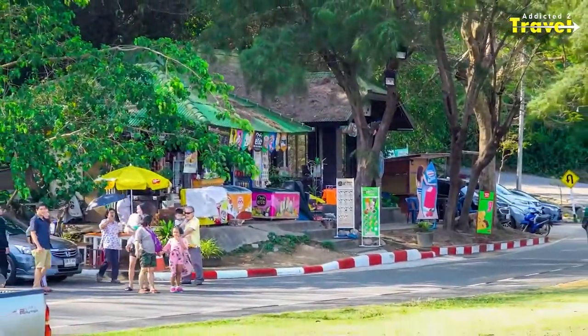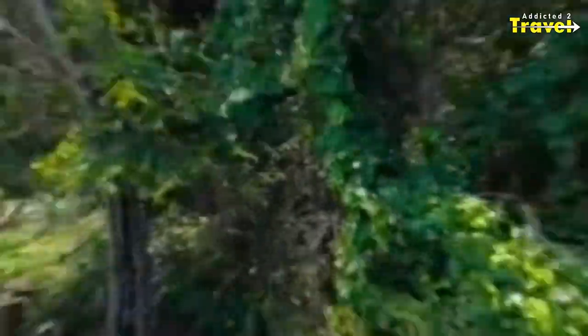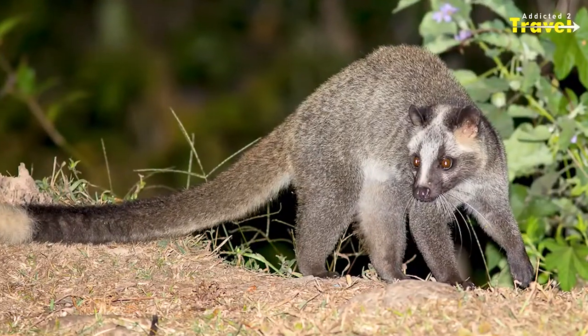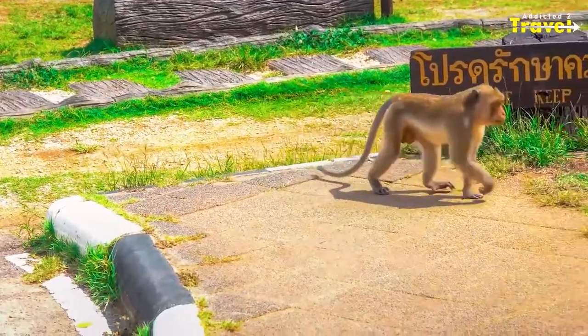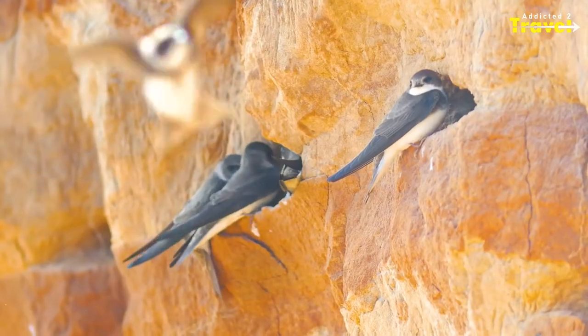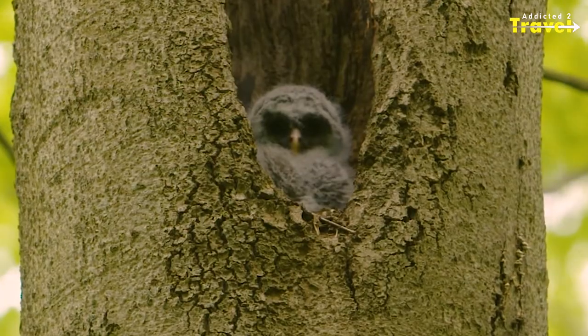The three nature trails are Koh Samet, Kudi, and Kiao Laim Ya. Species of trees and wild creatures such as masked palm civets, Javan mongoose, long-tailed macaques, varied squirrel, barn swallow, and owls can be found on each trail.